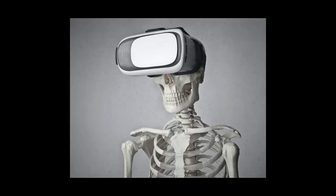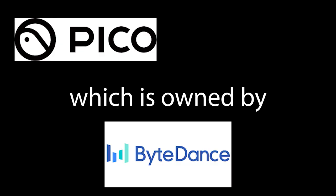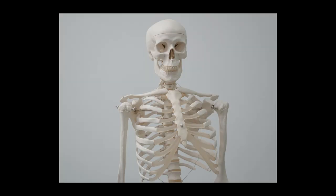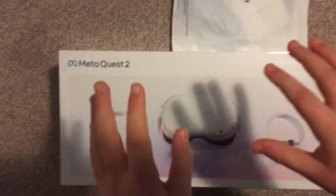But Pico, which also makes VR headsets, is owned by ByteDance — they own TikTok — which is Chinese. And that is probably worse than Meta. But I should really start the unboxing now. But before that, make sure to subscribe and like.